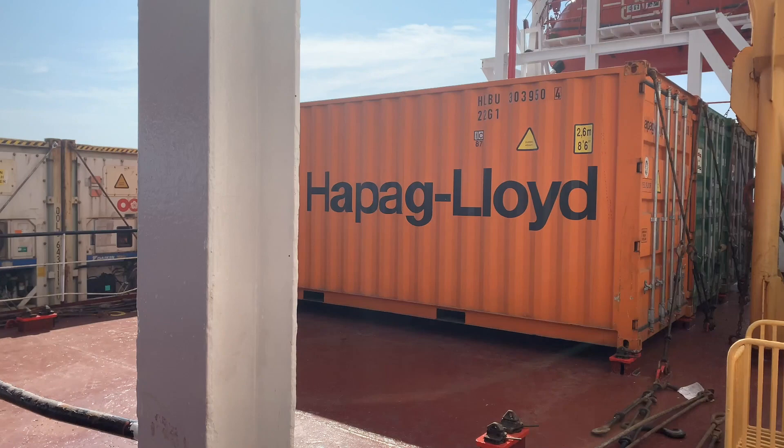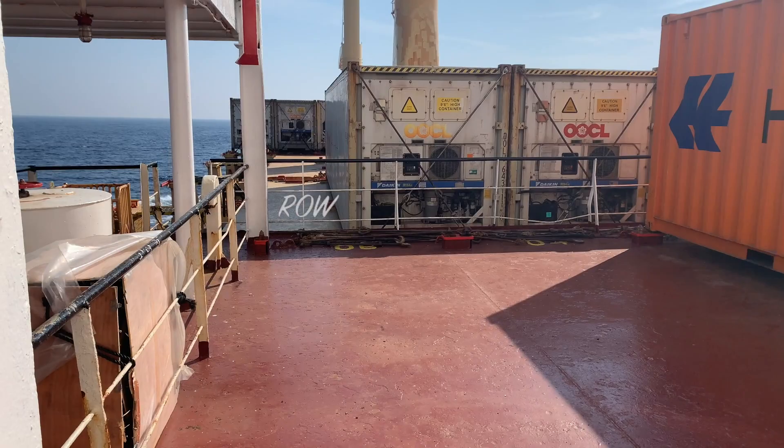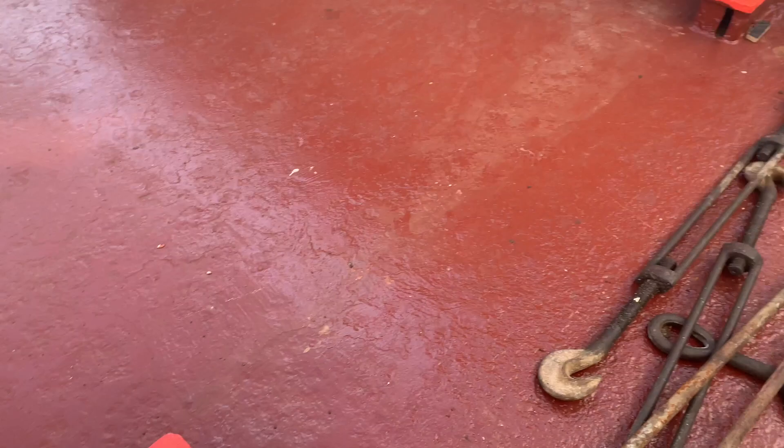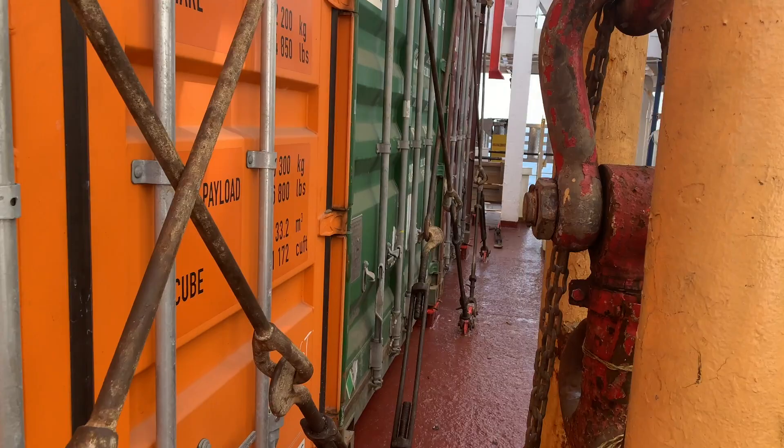This is an empty bay, which is the cross-section, and these are called rows in the forward and aft direction. This orange color is a container base socket, and the base block is already there. These are container lashing short bars to secure the containers. Similarly, we have long bars also, and they are attached to the turnbuckles to make it tight.